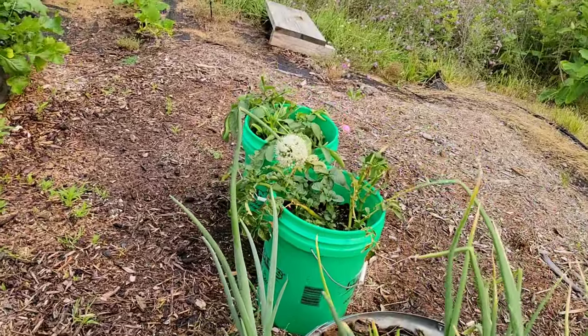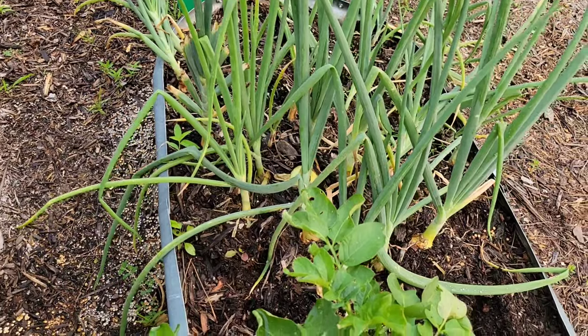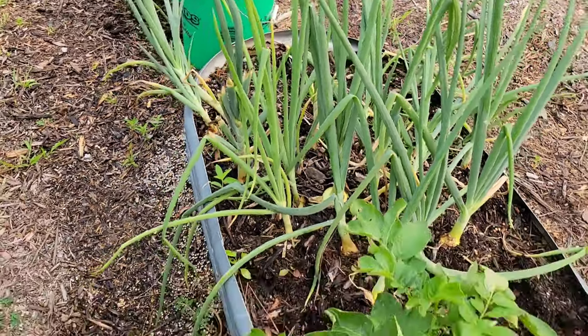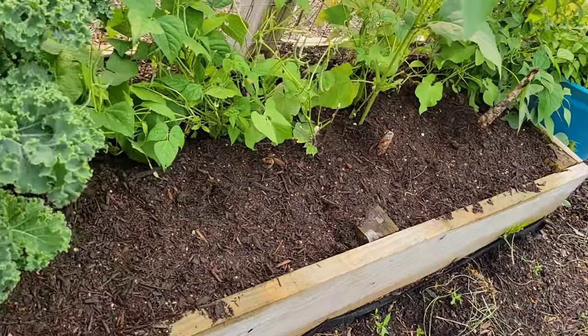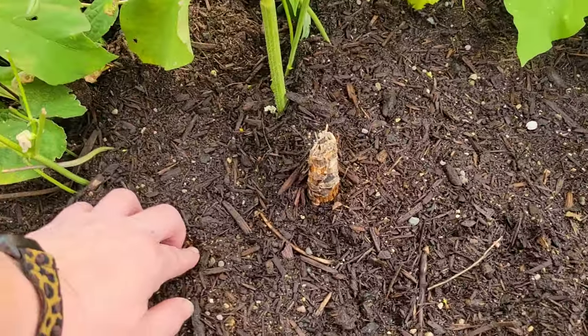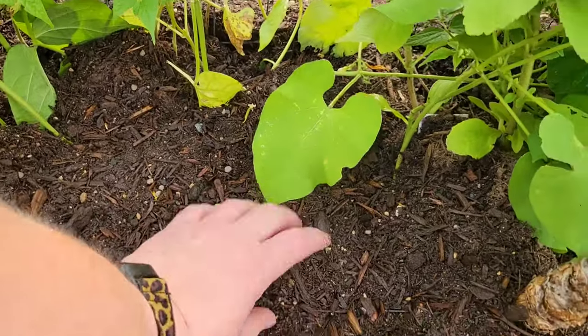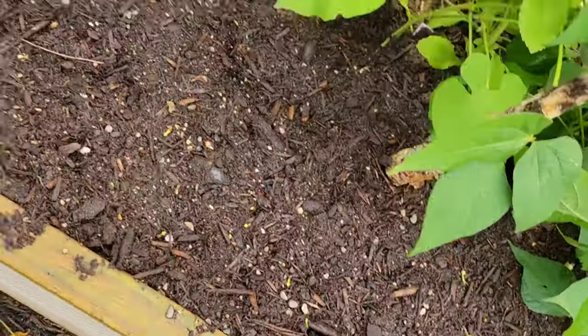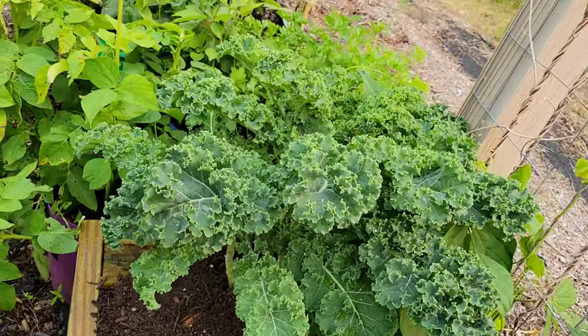They ate the tops of the potatoes over there. I went ahead and put down some more compost in here and I have replanted. Some of them are poking up out of the ground, but you do see some of them are already starting to come up. My one kale plant is doing great.